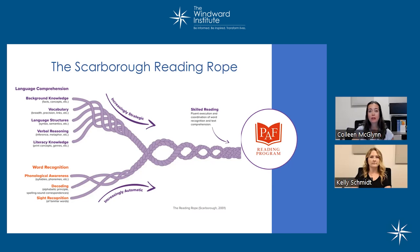Students need explicit instruction and practice to develop these skills and have them work together. Each strand is targeted and developed in the PAF program.